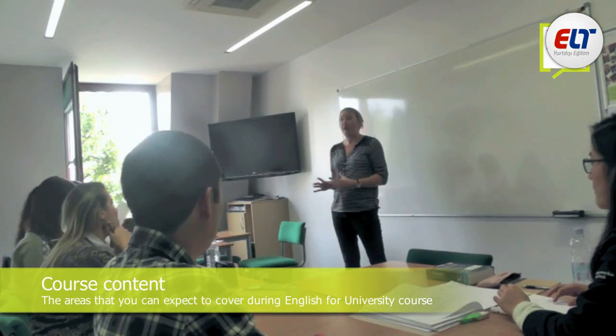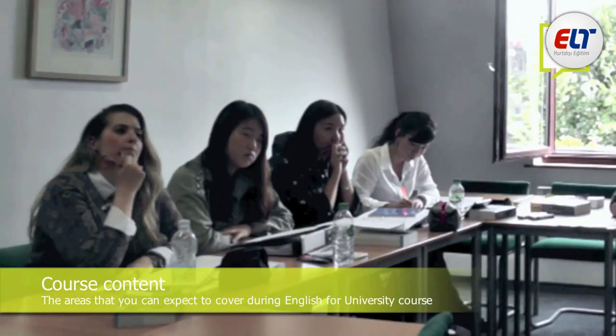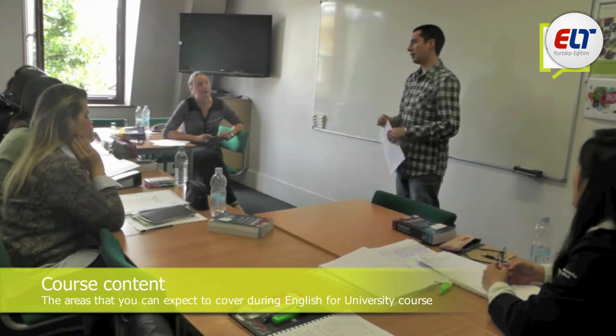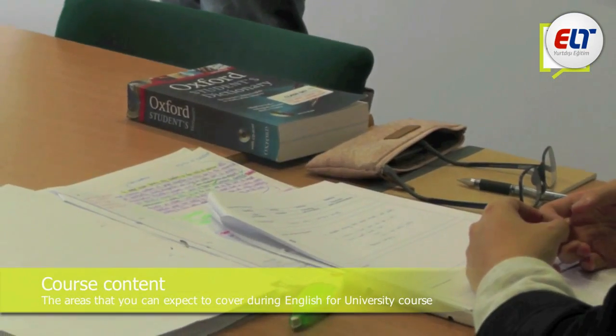Now let me hand you over to Lavinia, who is going to tell you a little bit more about the course content and how we assess you. My name's Lavinia Bedard and I'm a trainer here at the London School of English and also the long-stay student consultant. We look at the four skills — writing, reading, listening and speaking — and we look at new skills such as research skills that students may not have encountered before.